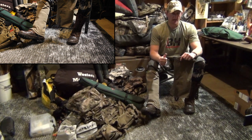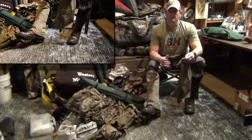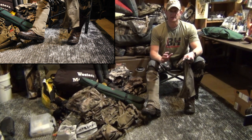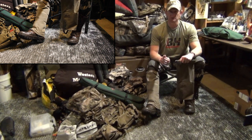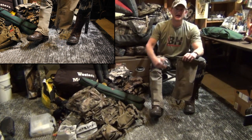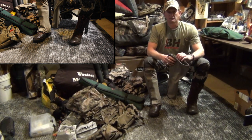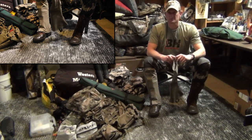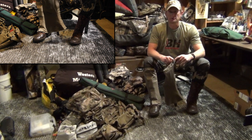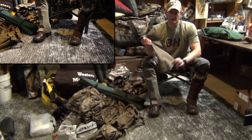I'd like to say they got a thumbs up from me, and I'd like to tell you why. They withstood everything I threw at them for the entire week, and most importantly kept me dry from below the knee down — kept my feet dry, which is very important, as four of the five pairs of my socks were soaking wet before I even got to put them on. That's another story.